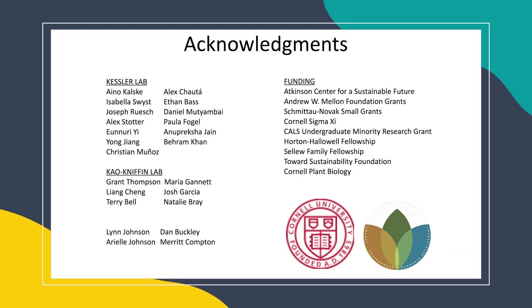With that, I'd like to thank many of the people who have contributed to this project, particularly people in the Kessler and Kaunifin labs, as well as my various funding sources. Thank you for listening.